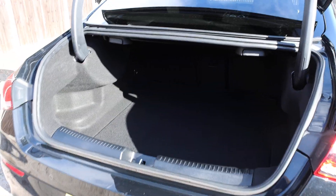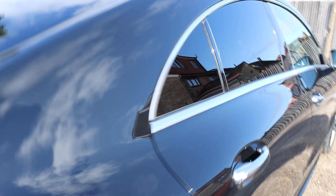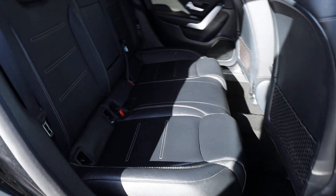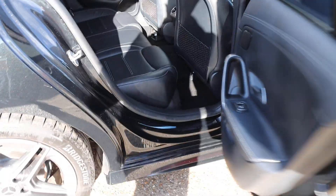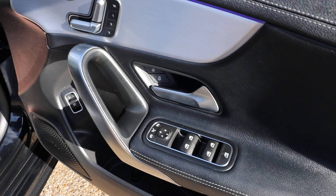Split folding rear seats, full black leather interior, ISOFIX, 5 headrests, and 4 electric windows.